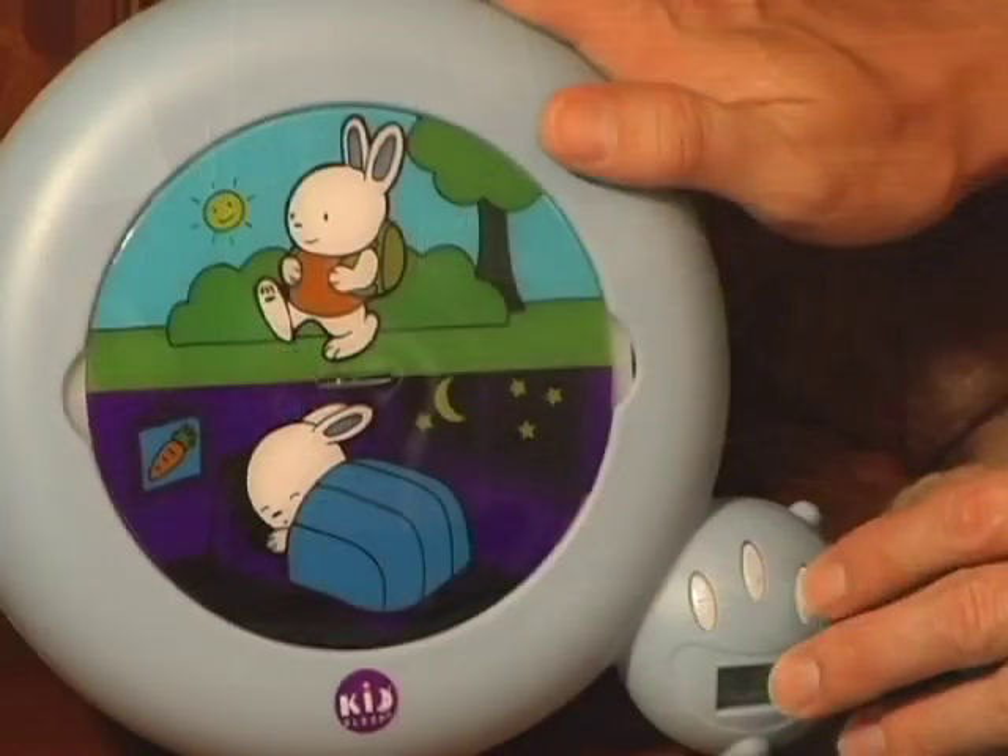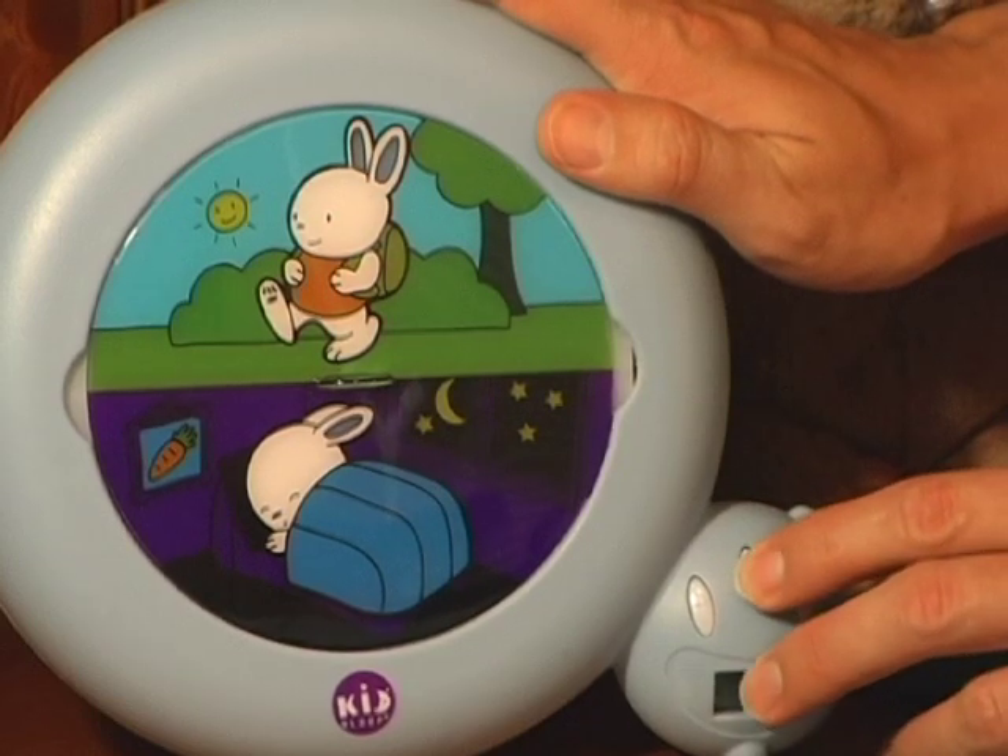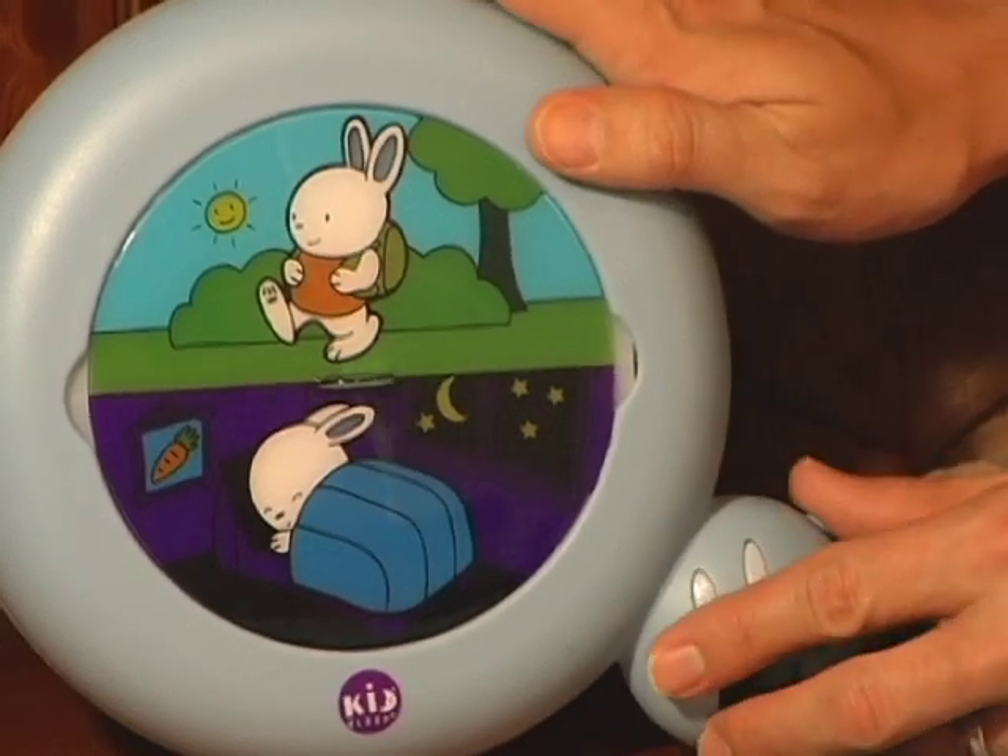As your child grows, the KidSleep grows with them, transitioning into an alarm clock for older children.